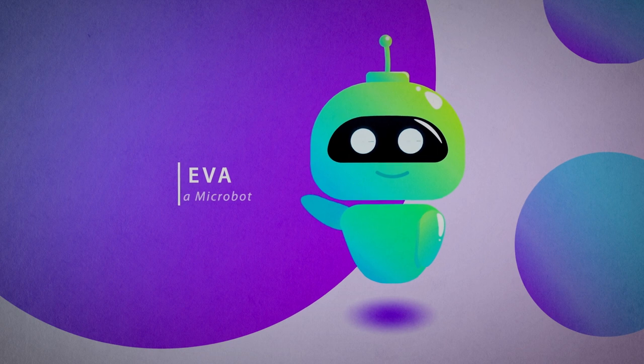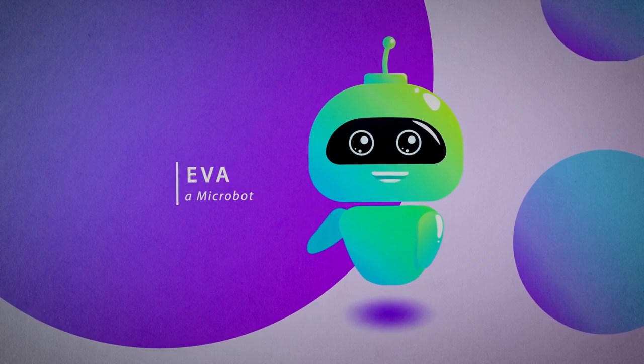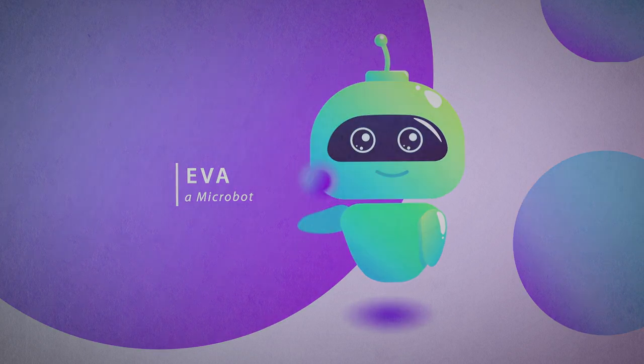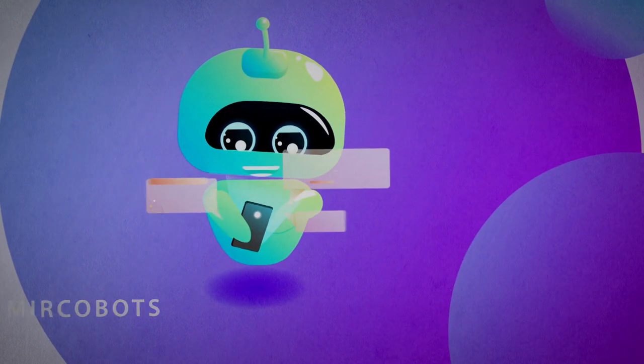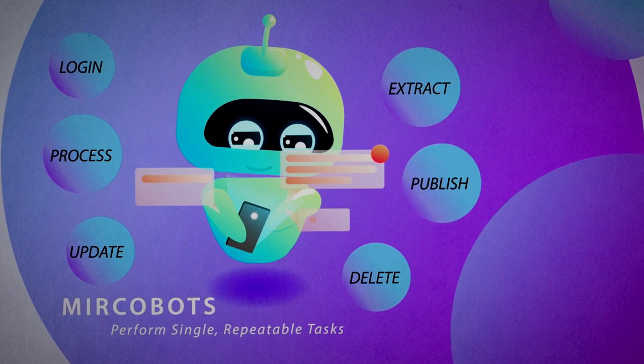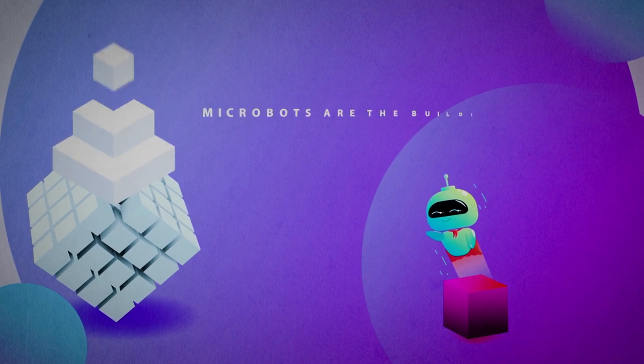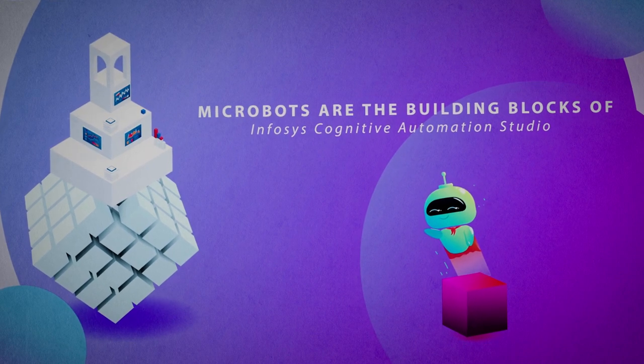Hi, I'm Eva. I'm a micro-bot, and was created in the Infosys Cognitive Automation Studio. Micro-bots like me perform single, repeatable tasks. And it's us, micro-bots, that form the building blocks of the Infosys Cognitive Automation Studio.